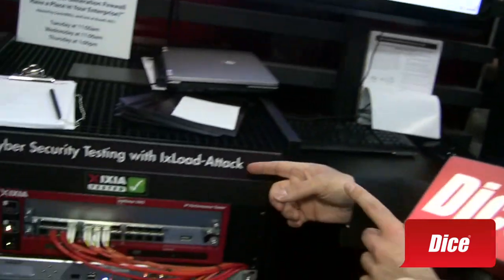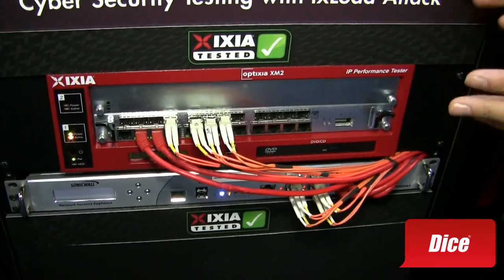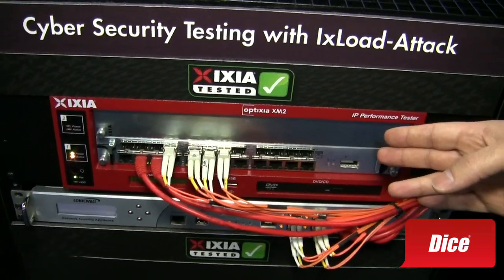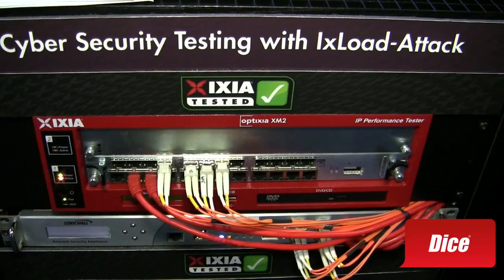Show me what's involved in this. We have a hardware solution — software that actually resides on and works with our load modules.